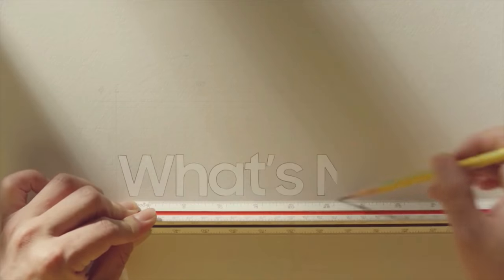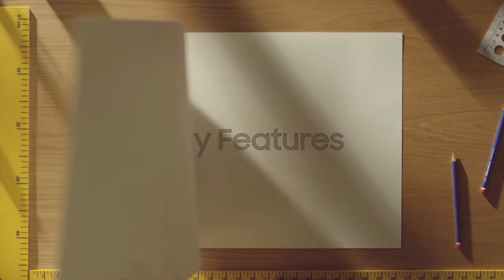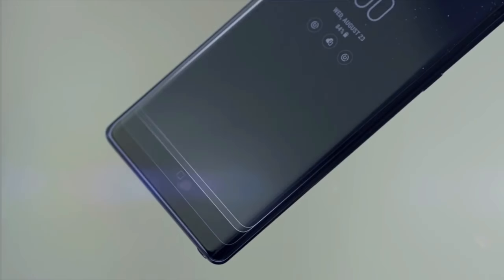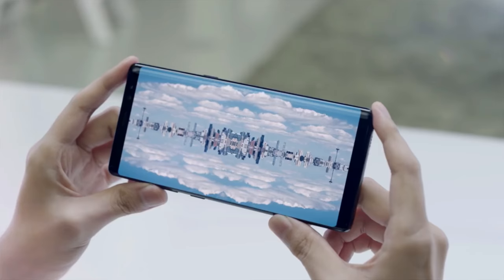Word on the street is that Samsung may unveil the Galaxy Note 9 a lot sooner than supposed to — in July or August — to make the most of it until Apple's next generation iPhones come to town. Lackluster Galaxy S9 sales are also supposedly a factor in Samsung's decision to move up the Note 9's launch.